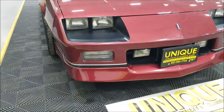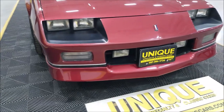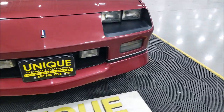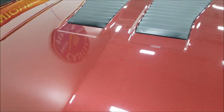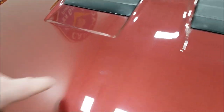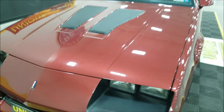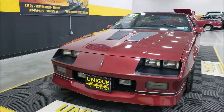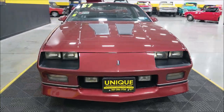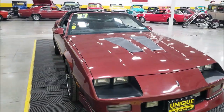As far as the condition of the paint, it's not full of dings, nicks, or scratches. Yeah, you're going to find one, two, maybe three here or there, and maybe a little touched-up spot, but overall very nice shape. You could take this to any of your local shows or local cruisings and be proud to drive it.